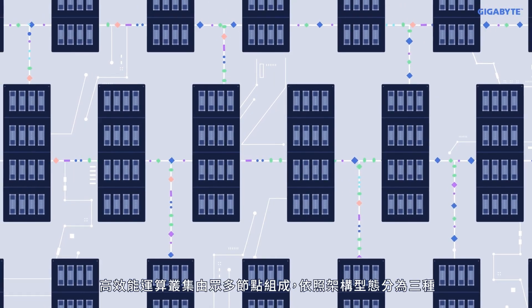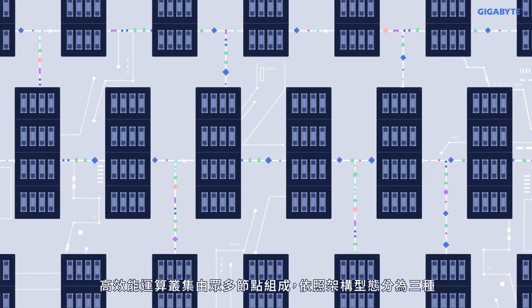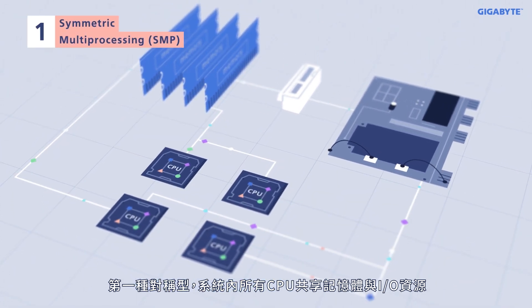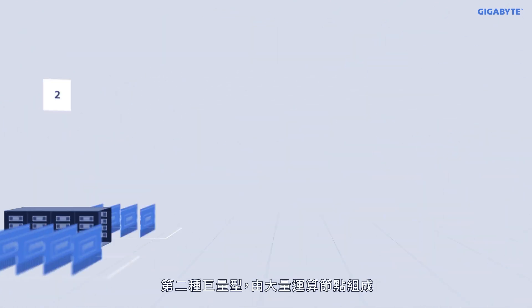These HPC clusters are composed of many nodes, and they typically fall into one of three types of classifications. Type 1: symmetric multiprocessing — a system where all the CPUs must be identical and share the same system memory and I/O.